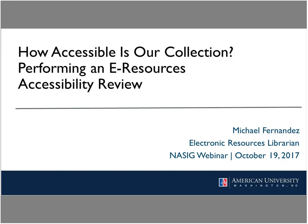Thanks for the introduction, and thank you to NASIG for hosting this webinar. My name is Michael Fernandez, and I'm the Electronic Resources Librarian at American University in Washington, D.C. The webinar I'm presenting today is entitled: How Accessible Is Our Collection? Performing an E-Resources Accessibility Review. This is based on a talk I gave at this year's NASIG conference in Indianapolis, and I've incorporated some updates and new findings since presenting in June. So if you've seen me present at NASIG, there will be something new for you today.